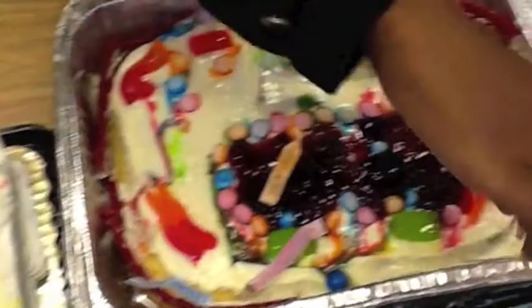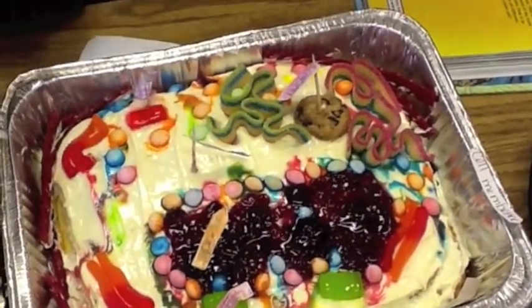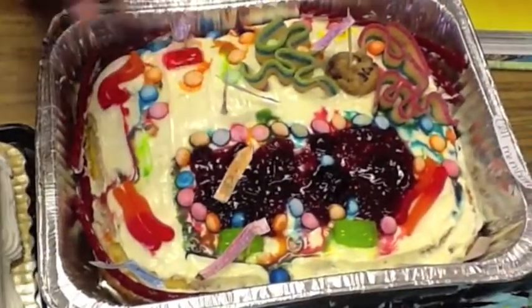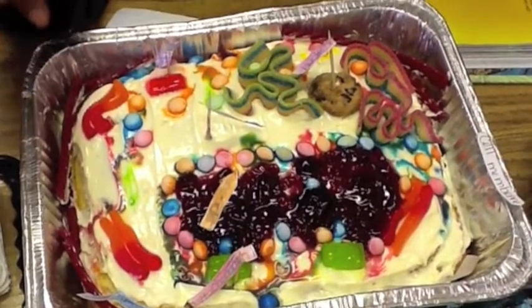This is the cell wall. The cell wall supports and protects the plant cells. The cytoplasm is a jelly-like substance containing chemicals that help the cells stay healthy.